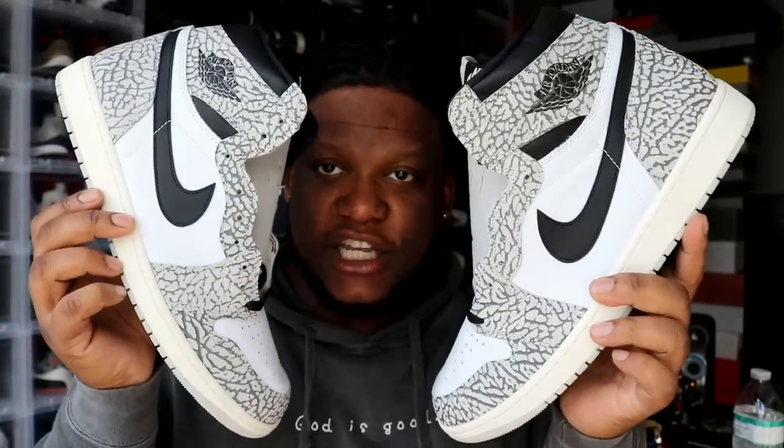Air Jordan 1 OG High elephant print — I'm rocking with these. It's going to be hard for me not to go after them when they drop and get my pair at retail on day one. When Playoff 13s dropped, I knew they were going to sit. When Cardinal 7s dropped, I knew they were going to sit. It didn't stop me from going to the store on release date and getting my pair. That's just something about going to the mall when they drop and getting them on release date. I wasn't even mad getting them at retail.